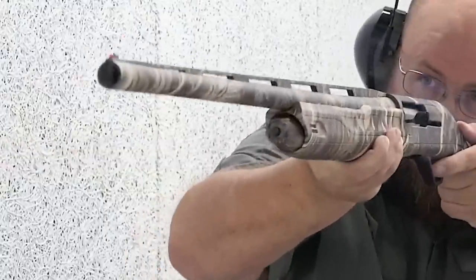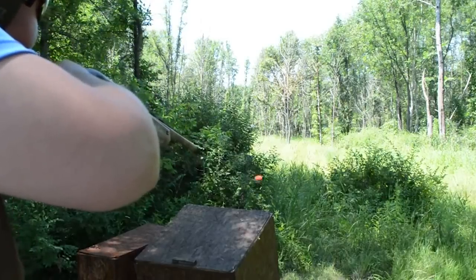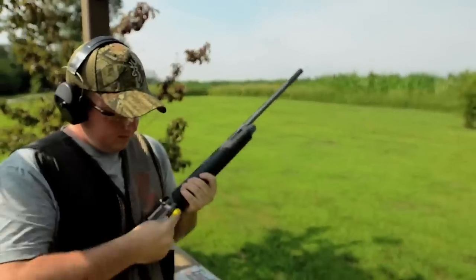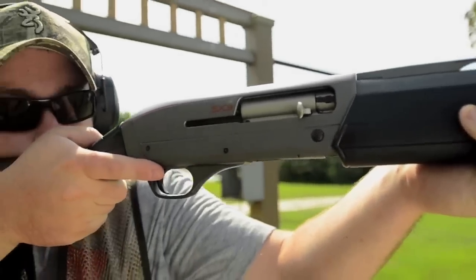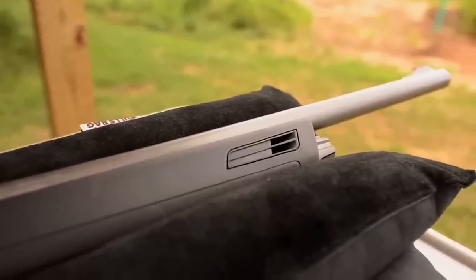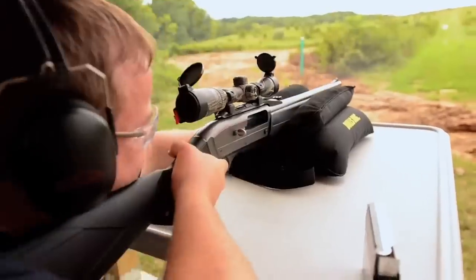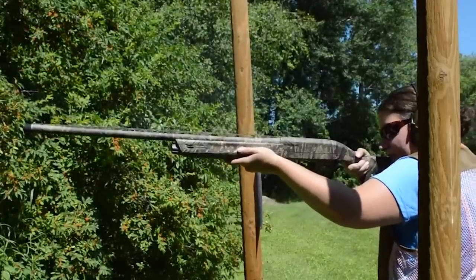The Super X3 excels in versatility too. With a wide range of barrel lengths, choke options, and stock configurations available, it caters to the diverse needs of shooters — whether an avid waterfowler, a dedicated upland hunter, or a passionate sports shooter. The year 2023 marks the pinnacle of the Super X3's evolution, combining decades of expertise and technological advancements, representing the culmination of Winchester's commitment to excellence and their passion for creating firearms that inspire shooters to reach new heights.